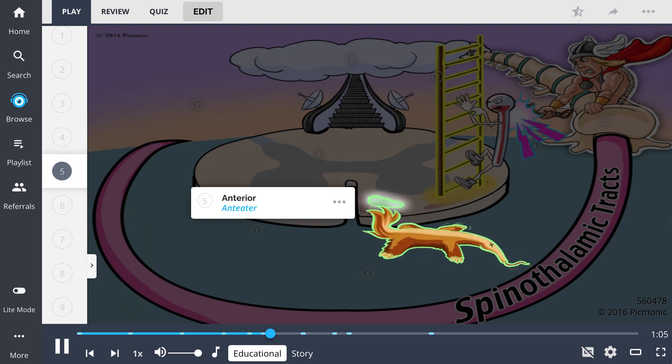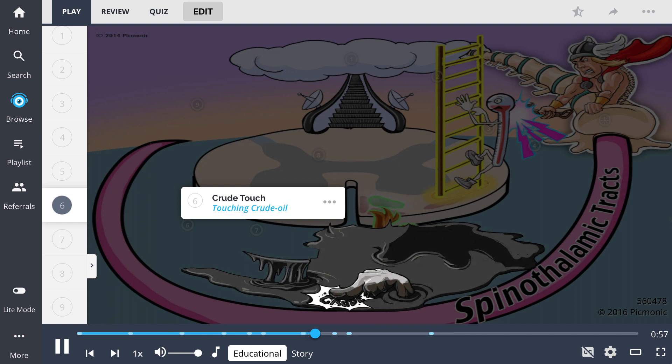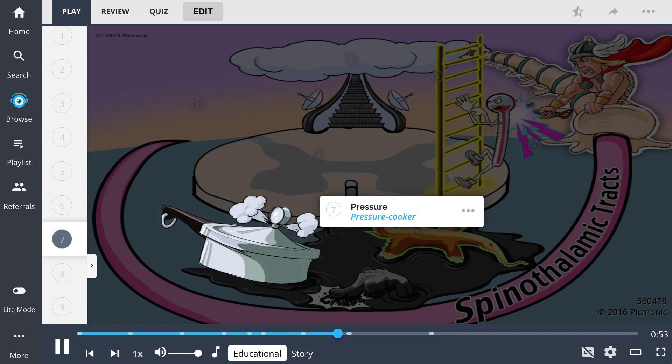The anterolateral system is also composed of the anterior spinothalamic tract — the anteater. This tract carries the sensations of crude touch, shown by the hand touching the crude oil, and pressure, represented by the pressure cooker.